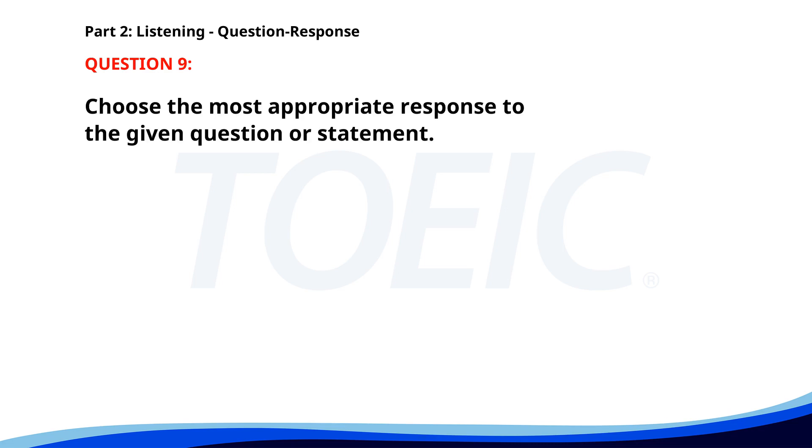Number nine: Why is the store closed today? A. I'd rather stay home. B. Let's go to the park. C. It's a public holiday. The correct answer is C: It's a public holiday.